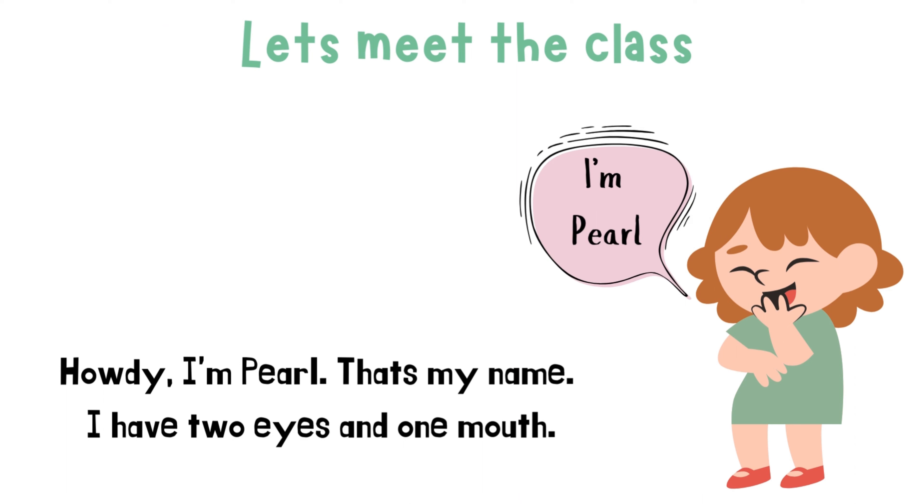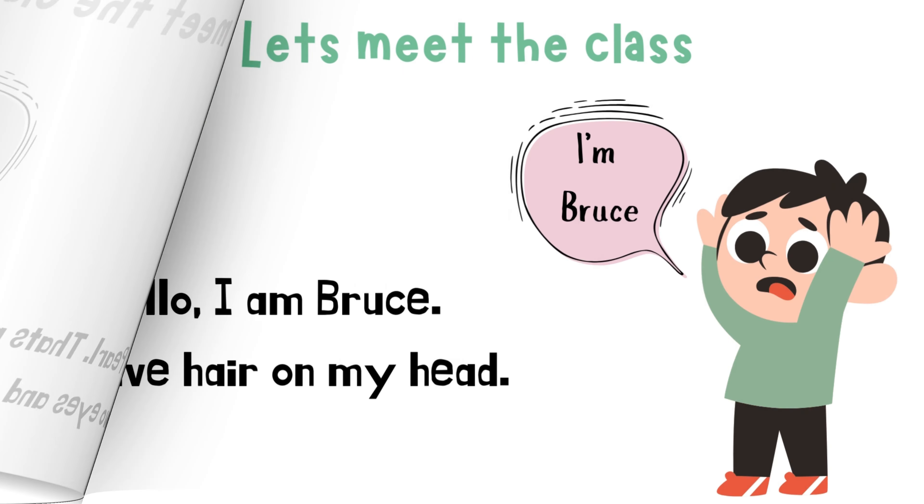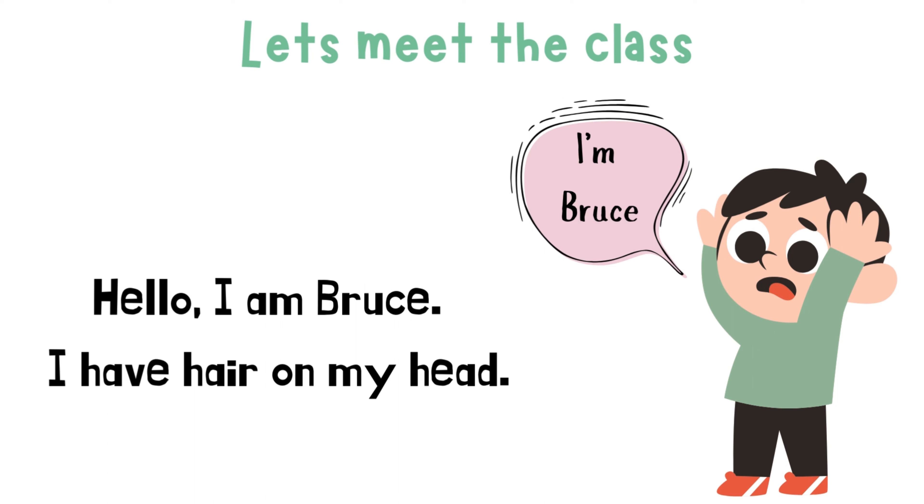I'm Pearl. Howdy, I'm Pearl. That's my name. I have two eyes and one mouth. I'm Bruce. Hello, I'm Bruce. I have hair on my head.